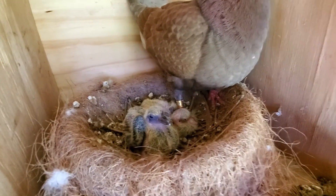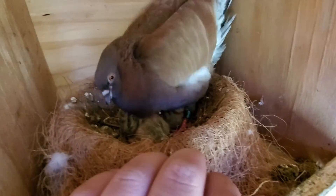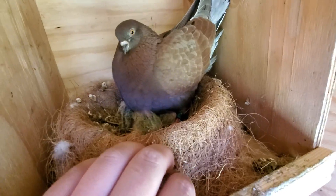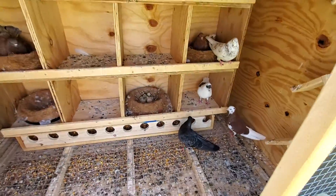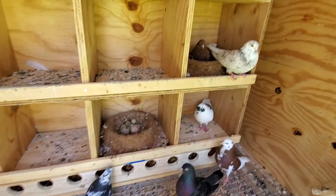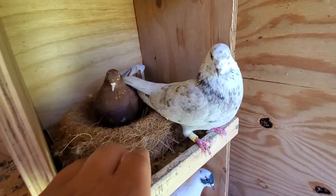One looks like a lighter beak and I'm guessing one could be like a blue check and one could be like a red check. The last time I bred them, that's what they threw me — red check. Yeah, this pair laid two eggs.